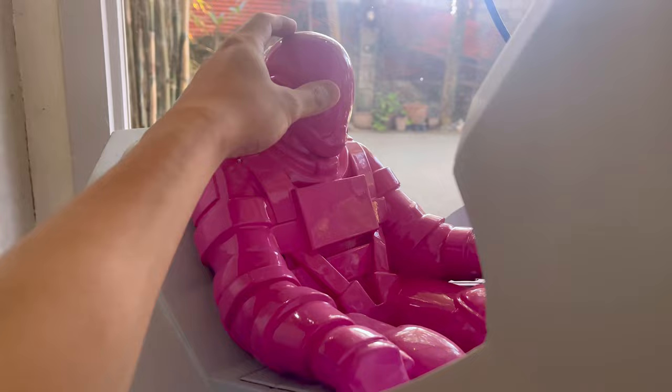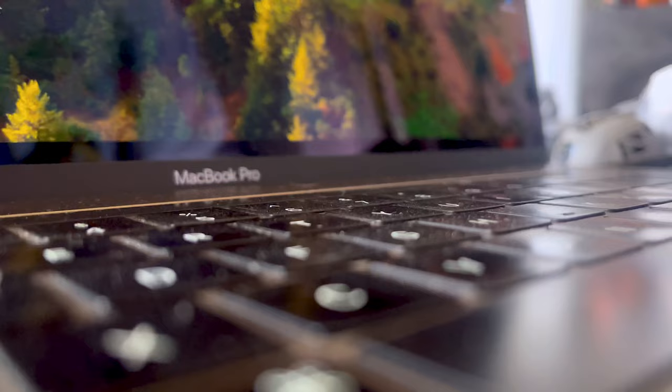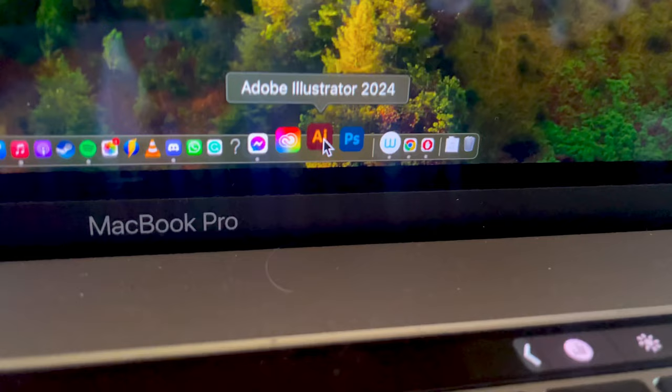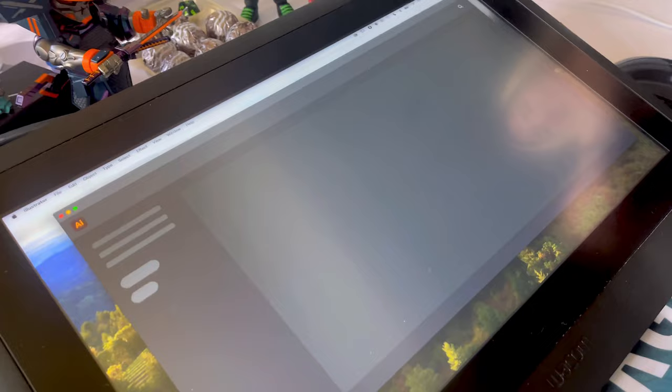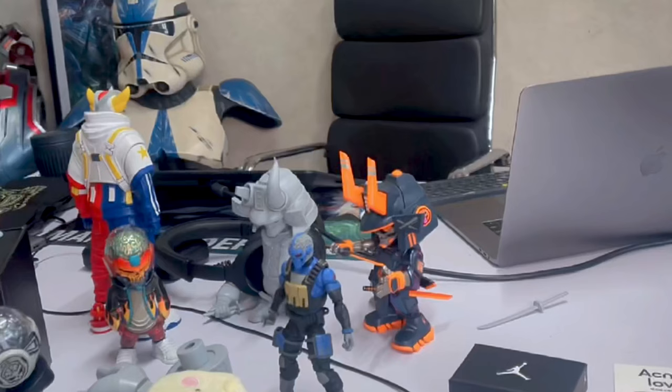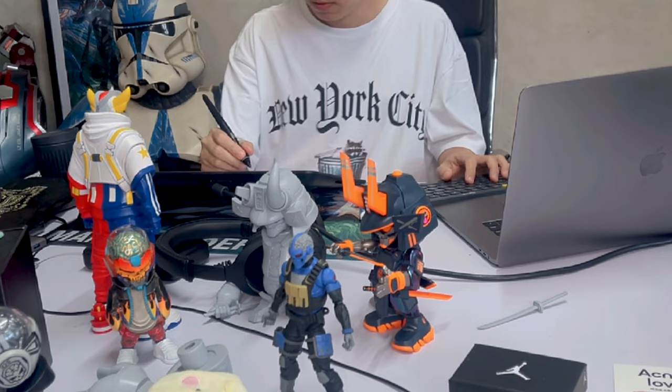My drawing setup consists of a Wacom Cintiq 16 HD and a 2019 MacBook Pro. For software, I rely on Adobe Illustrator. All right, let's begin.